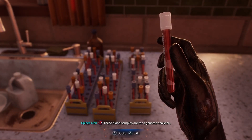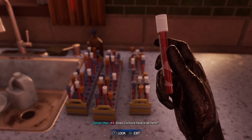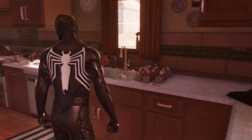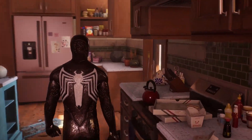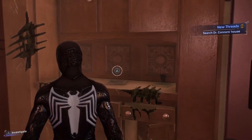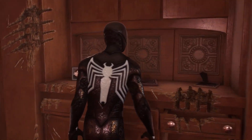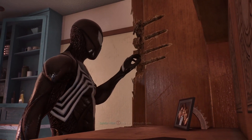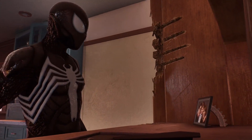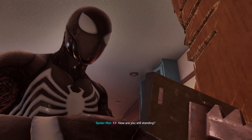Hard to do experiments in your living room though. This place has been through hell. Oh man, what did Craven do to you, doc? These blood samples are for a genome analyzer — does Connors have a lab here? I'll have to find a trapdoor or something. Oh, there it is, it's right in front of me. He tore through here. How are you still standing?